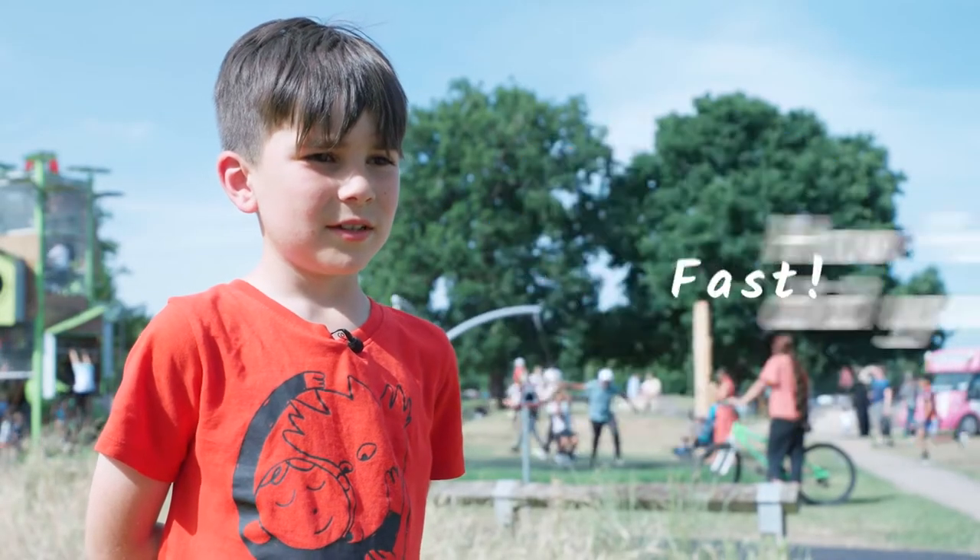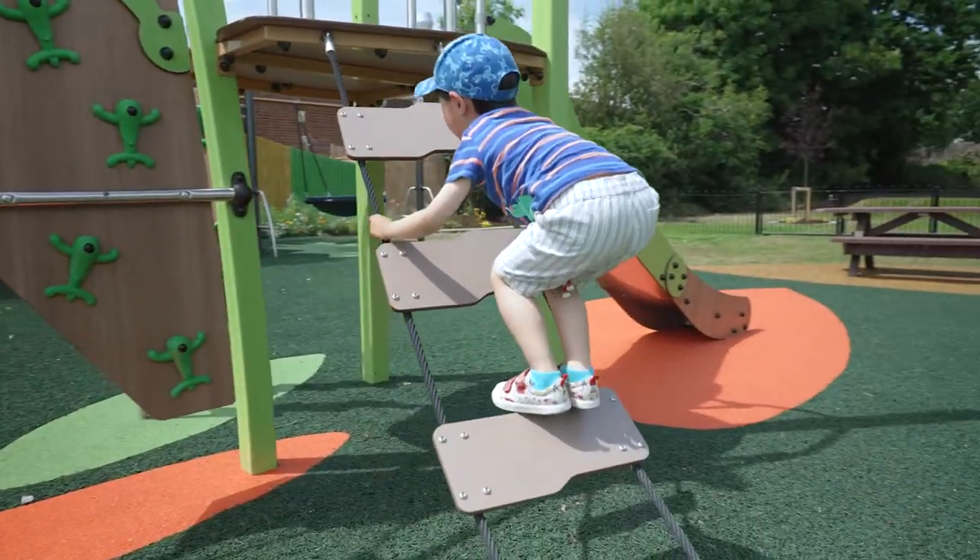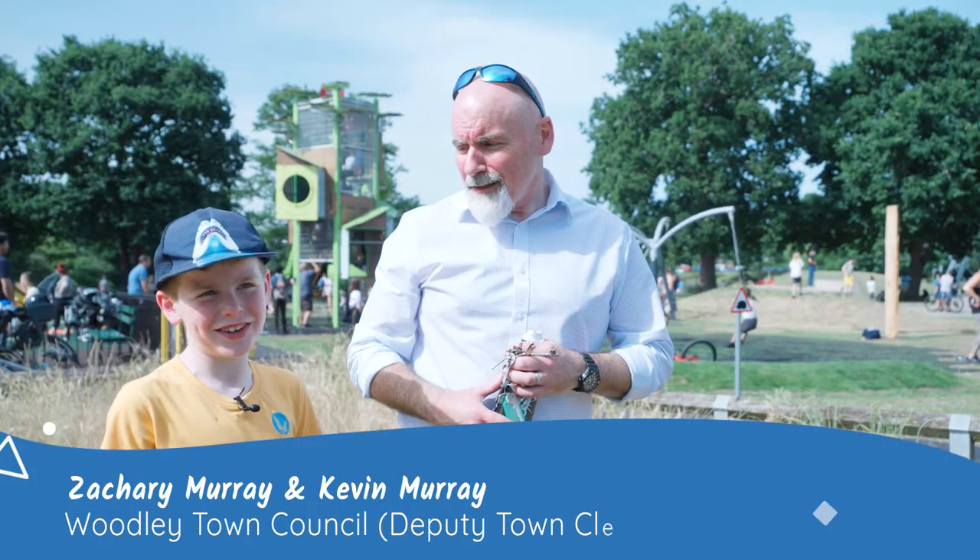How fast did you go? This fast. That is the reaction we want when we open up a new play area. I love the park, it's a really good park. If you've got any children you should come and visit.